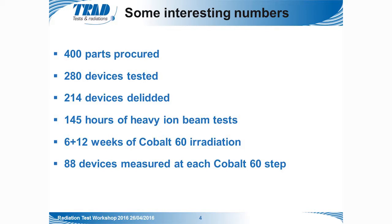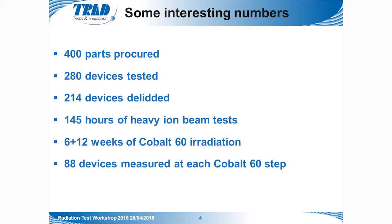Before getting to the study, here are some key numbers for an overview. For this study, we procured 400 parts and tested 280 devices, of which 214 were subjected to a heavy ion test. We performed 145 hours of heavy ion beam testing, then 18 weeks of cobalt-60 irradiation, during which 88 devices were measured at each cobalt-60 step.